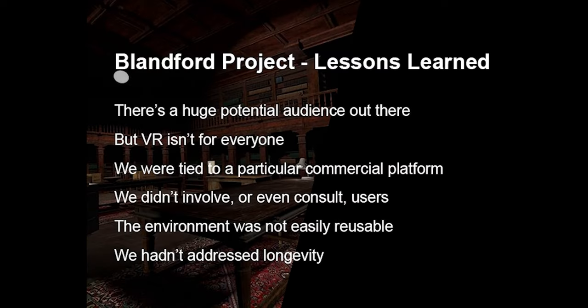We completed the Blandford project two years ago and at the end of the project we realized we'd learned quite a lot. There's a huge potential audience out there — the experience was downloaded something like three and a half thousand times in the first six weeks. We don't know very much about that audience or how satisfied they were or in what ways they were using the collection. Virtual reality isn't for everyone, and even those people who are fans of virtual reality often don't have access to a headset — so for teaching, we usually have to provide headsets as well. For the Blandford project, we were tied to a particular commercial platform, the Steam platform, and the experience will be around as long as Steam is around, but there are no guarantees — so it's a vulnerability. For this particular project, we didn't involve or even consult users, mostly due to the practicalities of conducting projects during lockdown.